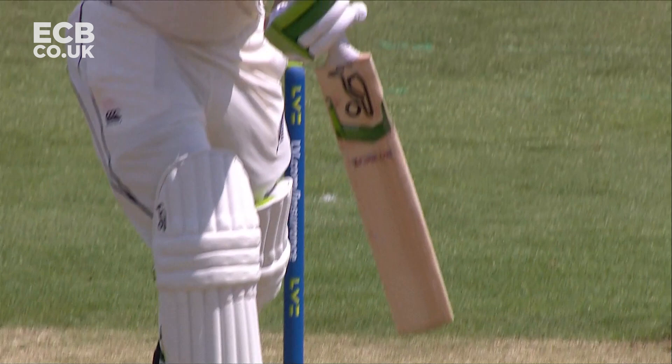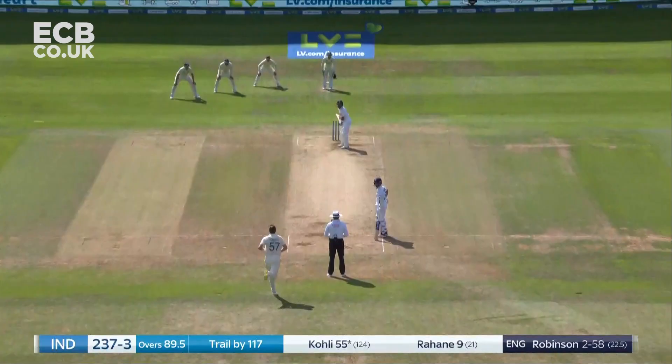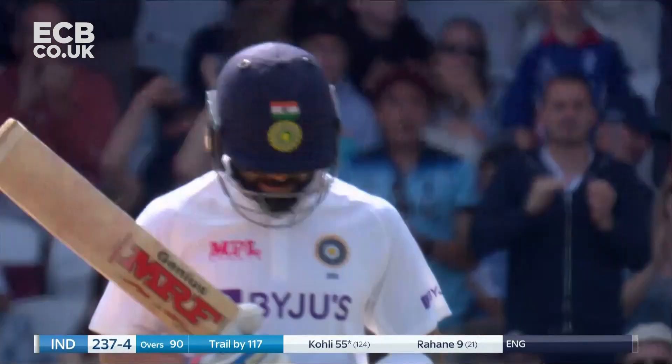It just nips back a little bit and that bat angle — there's no real forward press from Tom Latham. He was half-hearted at it. Perfect comeback after two boundaries in the over. Brilliant from Robinson.